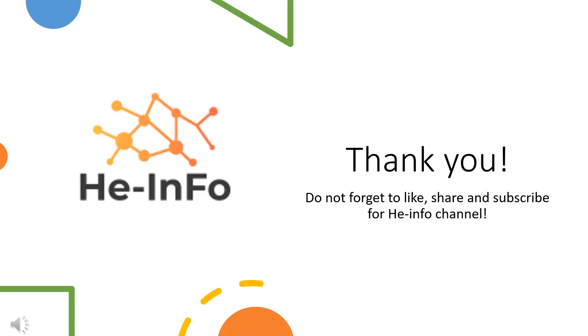That's all the information about metoprolol we collected. Thanks for listening. Do not forget to like, share, and subscribe to the Heinfo channel if you like this video, to get more health information updates.